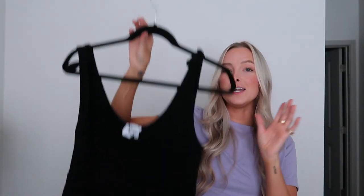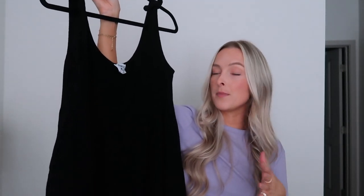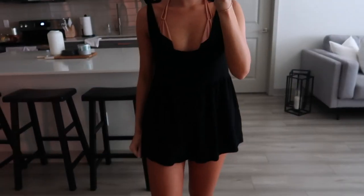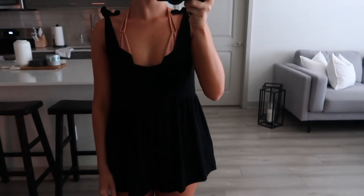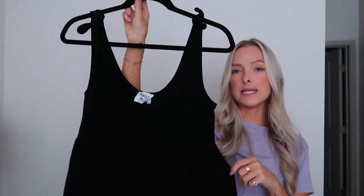Last but not least, I got this black romper. I do want to say it runs short — I'll probably wear it as a bathing suit cover-up. If you want to wear it longer, I would suggest sizing up. I got my normal size two but I'd love if it were a little longer. It's so easy to throw on after a boat day or beach day. It ties up on the shoulders so you can make it looser or tighter, and it also comes in a tan color. If you're taller, definitely size up.